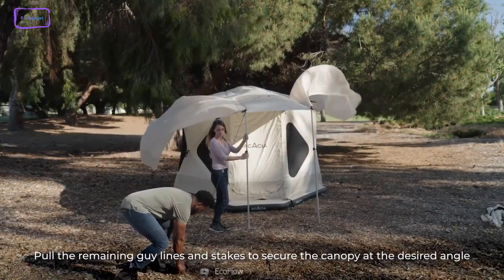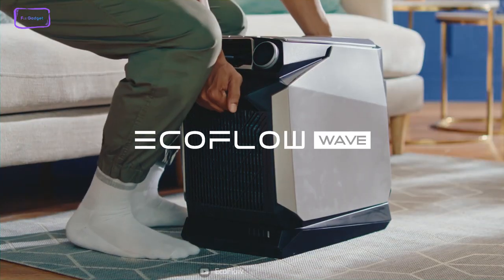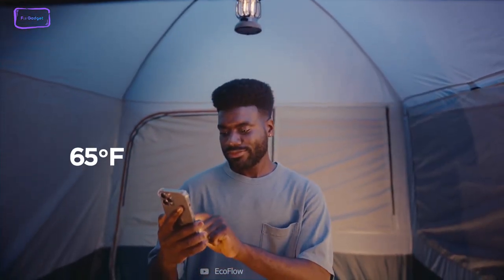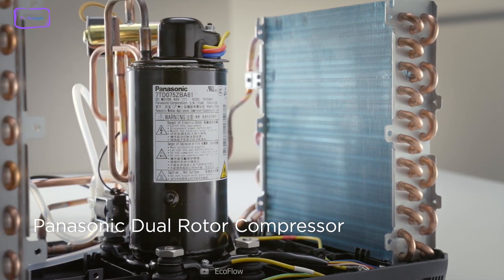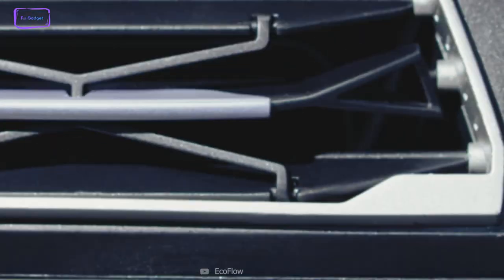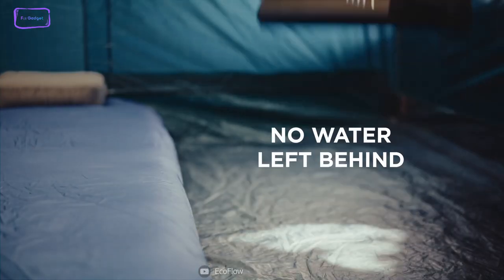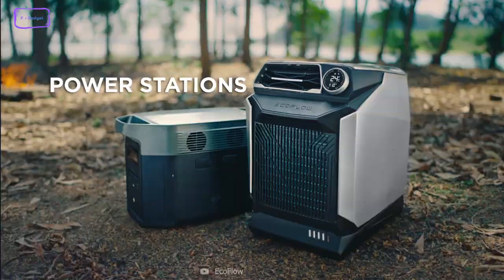Now, what if you decide to camp during the hot summer days? The EcoFlow Wave is a portable air conditioner that will help you stay cool and comfortable anywhere. It's a wireless device that can run for up to 8 hours on a single charge and can also provide heating when you need it. The EcoFlow Wave has a powerful compressor that can cool or warm a 10 cubic meter space in just 5 minutes and uses a natural refrigerant that's eco-friendly and safe. You can control the EcoFlow Wave with a simple dial or with the EcoFlow app and choose from different modes to suit your needs. The EcoFlow Wave is easy to use, requires no installation or drainage, and comes with a swappable battery that you can charge with an AC outlet, solar panel, car, or power station.